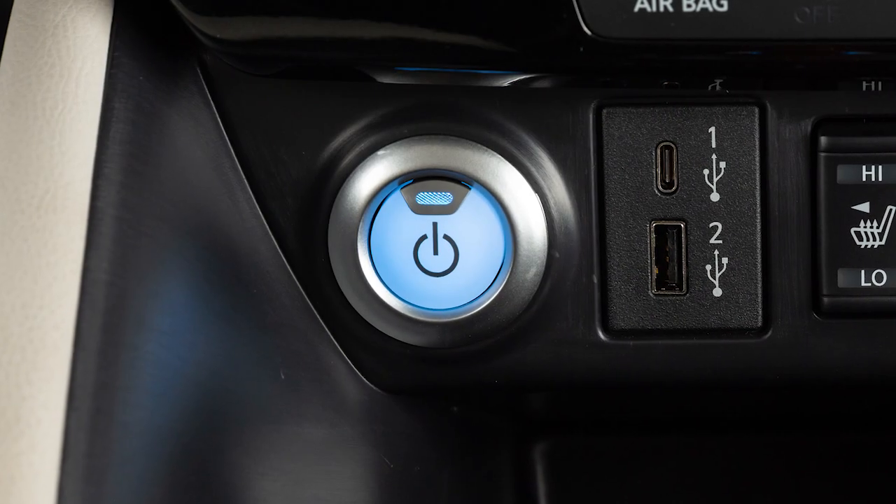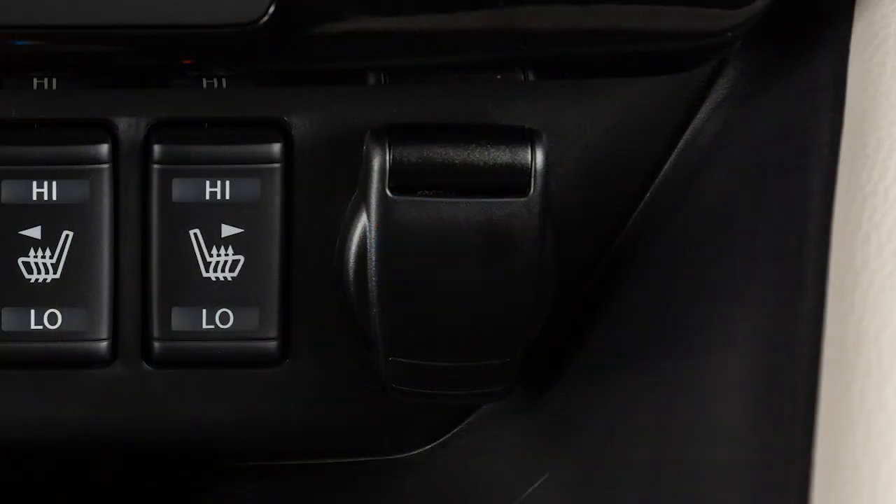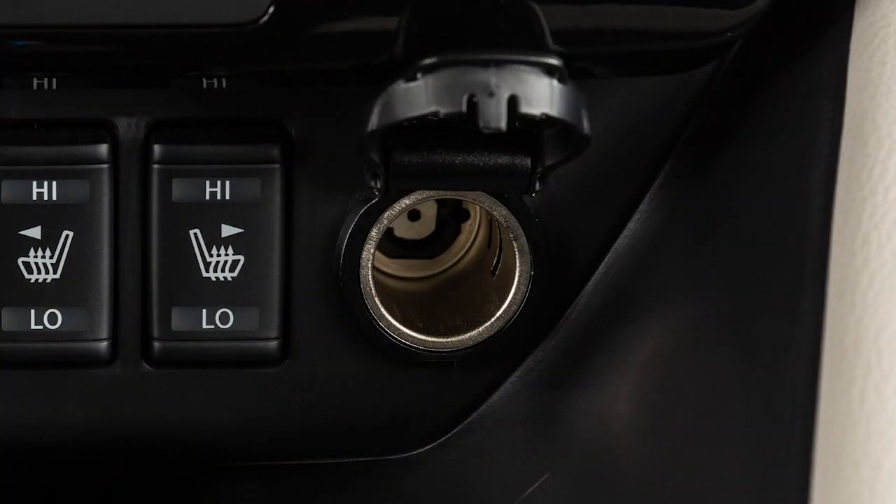The power outlet is powered only when the power switch is in the ACC or ON position. To use a power outlet, open the cap.